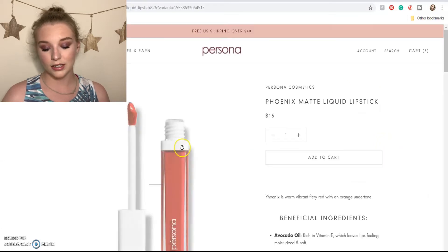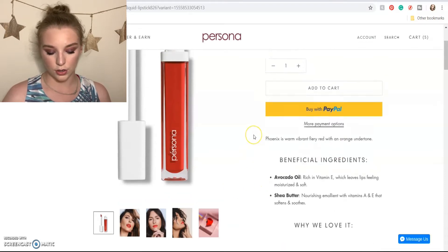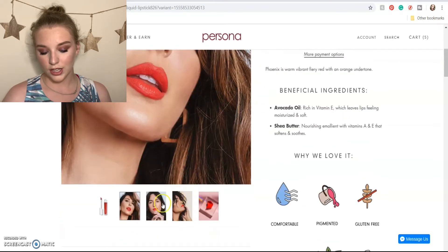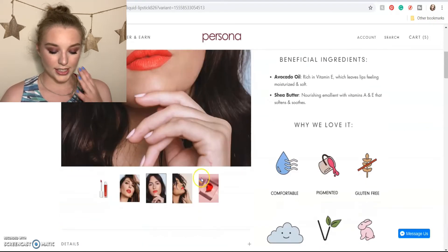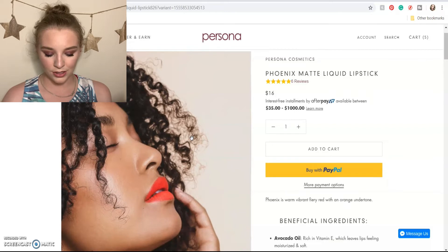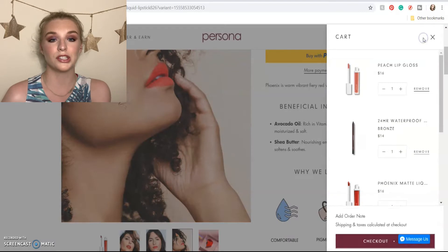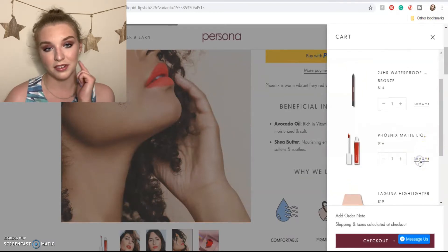Next we have the Phoenix matte liquid lipstick. I'm also not supposed to be buying liquid lipsticks, but this one is calling to me so much. It's described as a warm, vibrant, fiery red with orange undertones and I just love it. I don't even wear red or red-orange lips that often, but for some reason this is calling to me. It's only about $13 with the discount code — but I think I have to take it out because I have a Maybelline Super Stay in a very very similar shade, so I don't really need this one.